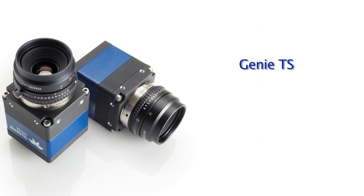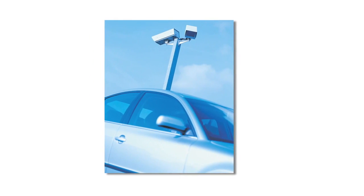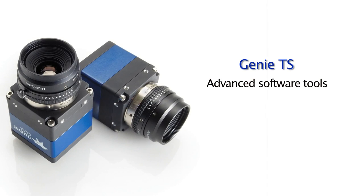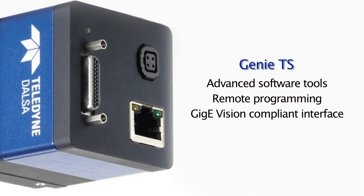Our Genie TS camera models are easy to program and easy to maintain. While they may be mounted high above a scene, it doesn't mean you need to be there too. With our advanced software tools, remote programming, and a GigE Vision compliant interface, you can maintain and program Genie TS cameras from as far away as Mars. Really!